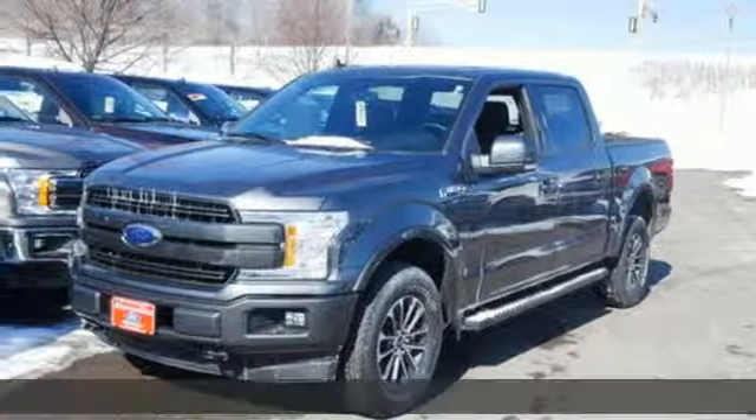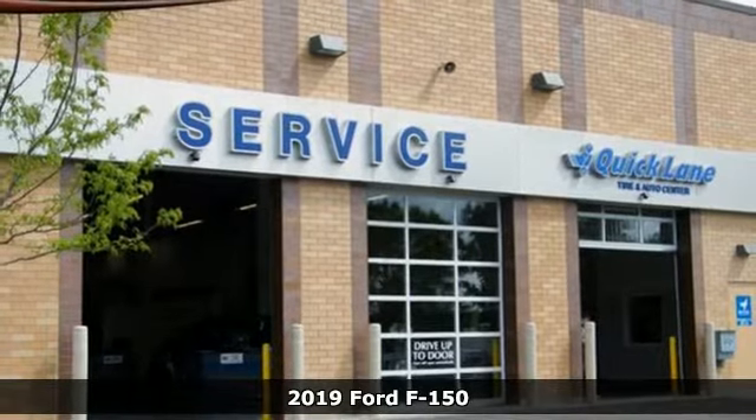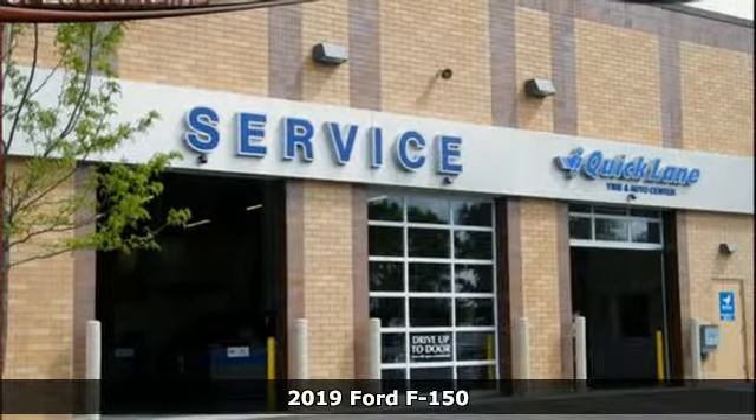Here's a new 2019 Ford F-150. Ford is America's best-selling vehicle brand. It comes with great features you'll love.